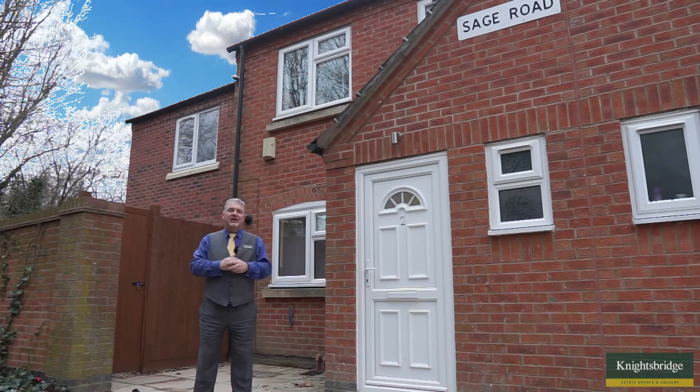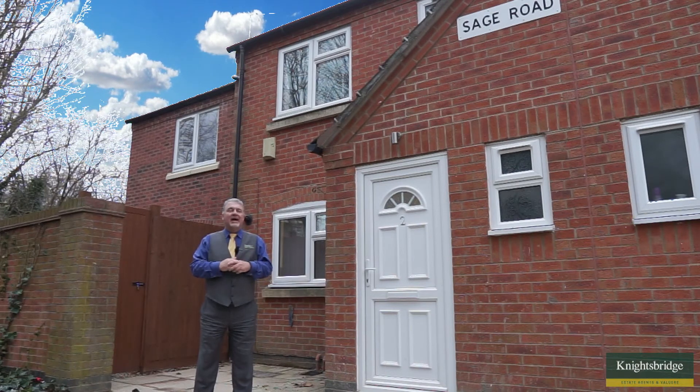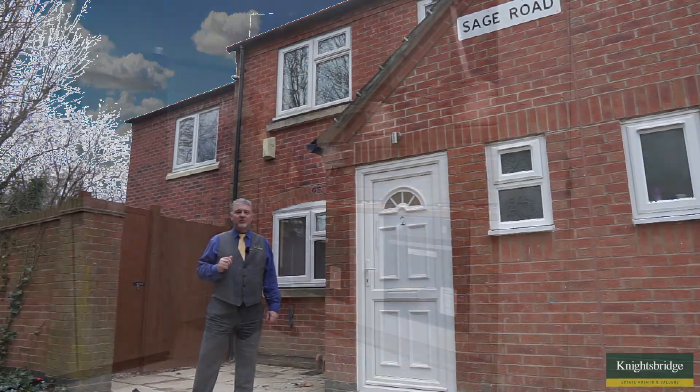The house itself was redesigned last year and extended. Each room has its own private bathroom or shower, and the attention to detail in this house is superb. Come on in and let's have a look at what this house has to offer.